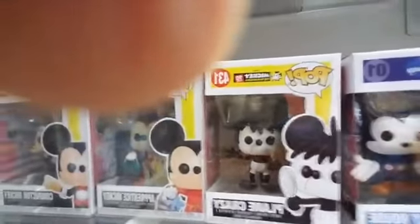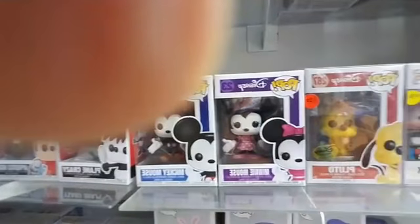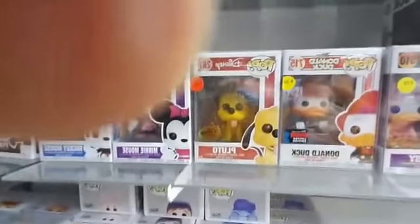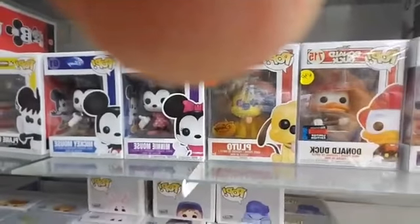Plain Crazy is my favorite Mickey — his hair looks awesome. All the way back to Pop #01, original Mickey Mouse, and original Minnie Mouse. We got Pluto — that's a treasure exclusive at $20 — and Donald Duck, a 2019 Fall Convention exclusive.